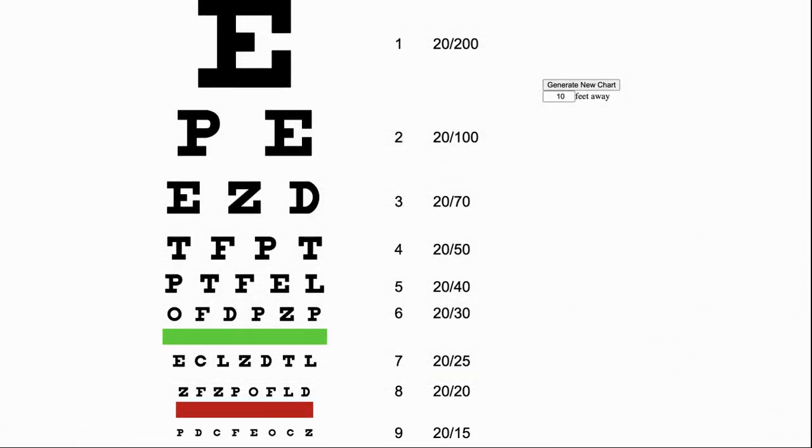Now for eyesight. Based on testing at home using an online randomly generated Snellen chart, I was previously 20/20 but now I am able to read the 20/15 line. My wife was also 20/20 and she can now read some of the 20/15 line, so this does seem to be an improvement for both of us. I do not see any difference in my short distance vision though.